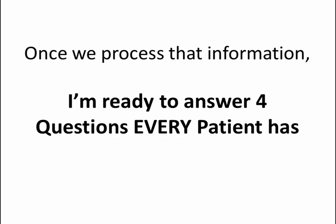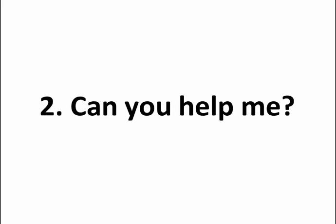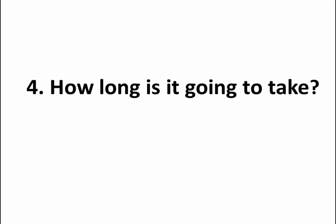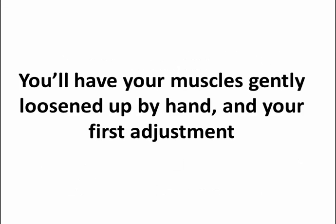Once we process that information, I'm ready to answer four questions that every patient has. Number one: what's wrong with me? Number two: can you help? Number three: how much is it going to cost? Number four: how long is it going to take? All those questions and any others you have will be addressed.